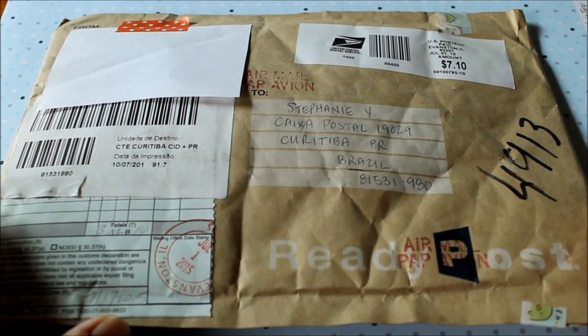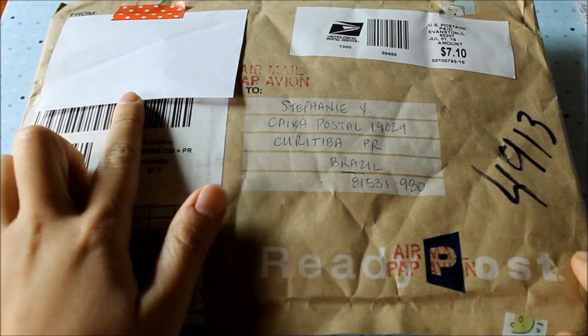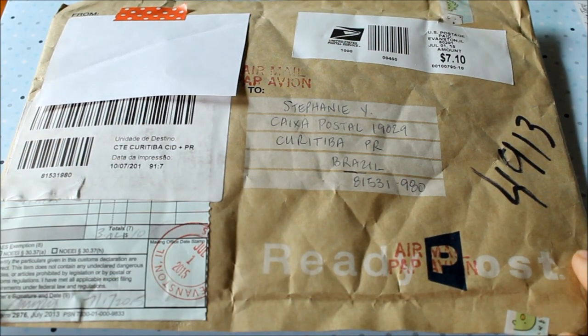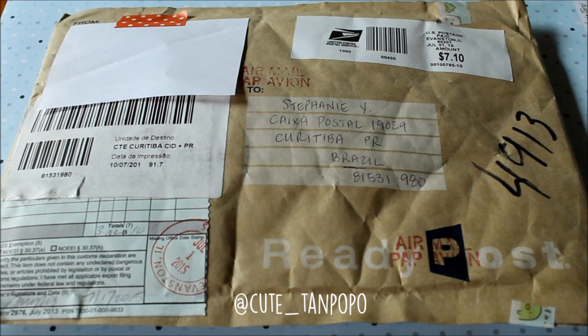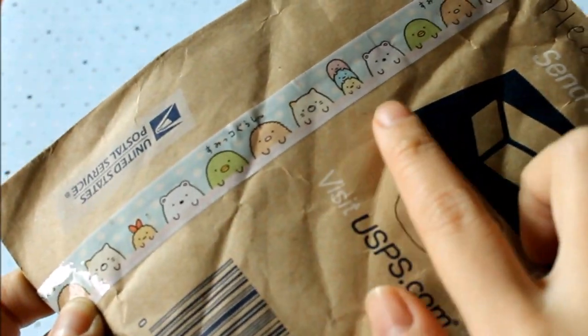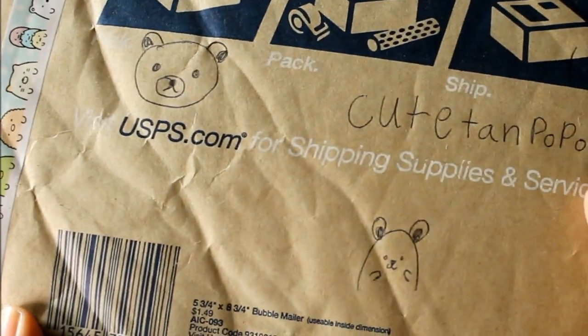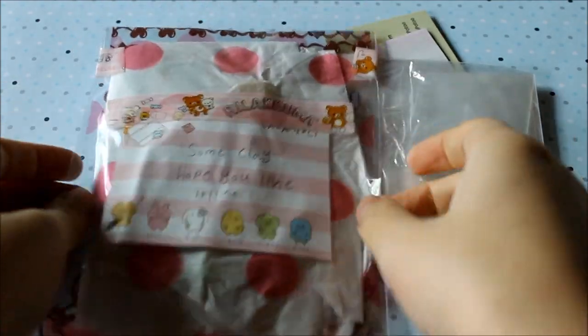Hi guys, today I have another PO box opening video. This package is from someone called Dalia — I'm covering her address here. I've been talking to her on Instagram and she asked if she could send me a package to do an opening video, and I said of course. Here is the back — it's really cute, it has some Sumikko Gurashi deco tape and some drawings. It says 'cute and purple' so I'll be opening this.